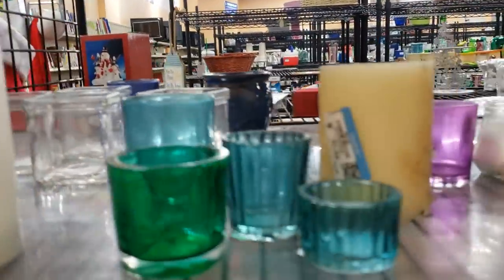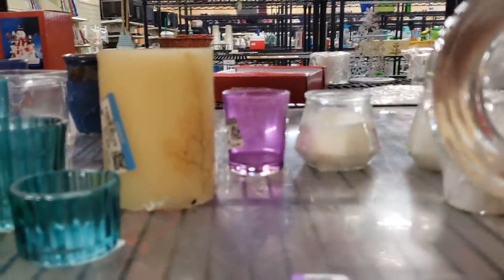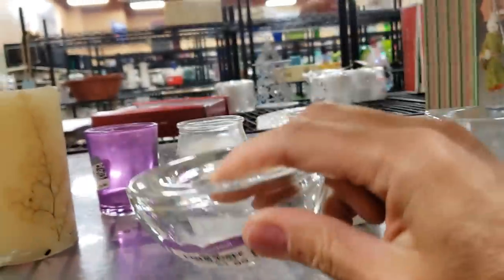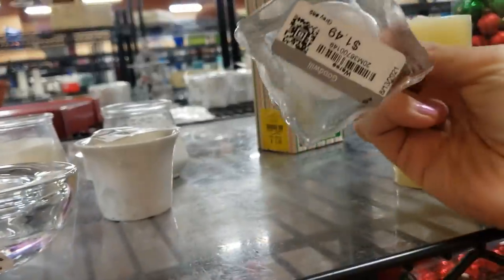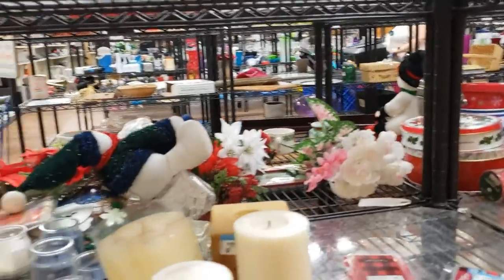Doing my check for Glassy Baby candle holders — they're the hot thing at the moment. If you find a Glassy Baby, you've really scored big. Not seeing any here.